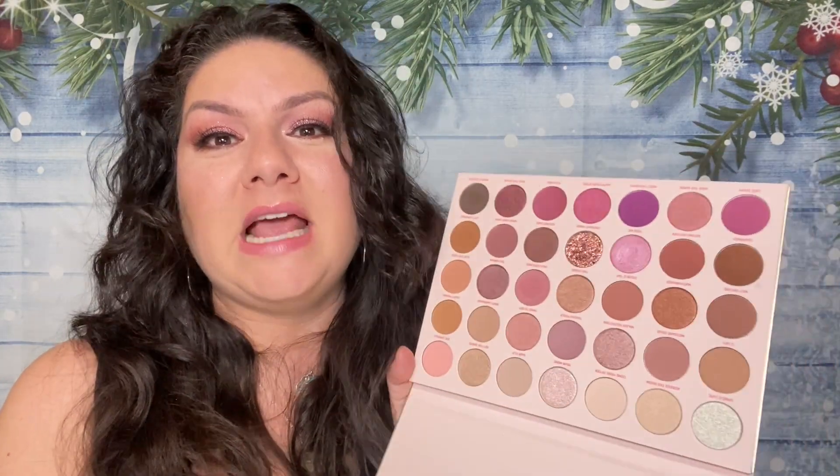We are doing an eyeshadow palette review today, and this is the exciting 35XO Morphe palette that just came out. It is $25 online at morphe.com and $25 at ulta.com. It is amazing. And if you guys have been watching my channel for a long time, you know I'm a freak when it comes to purples and pinks — and check this out.